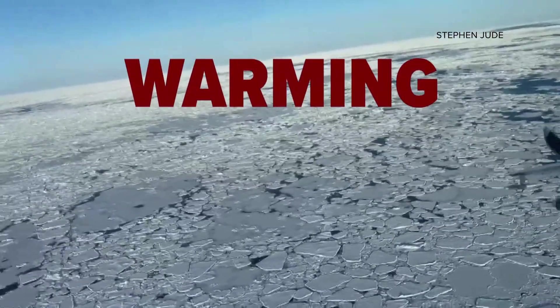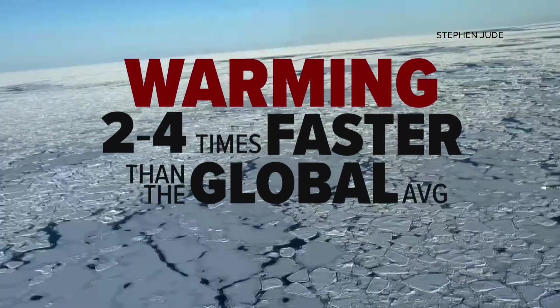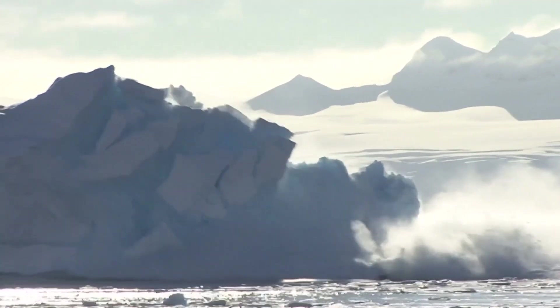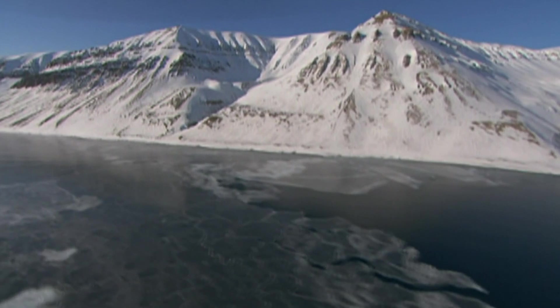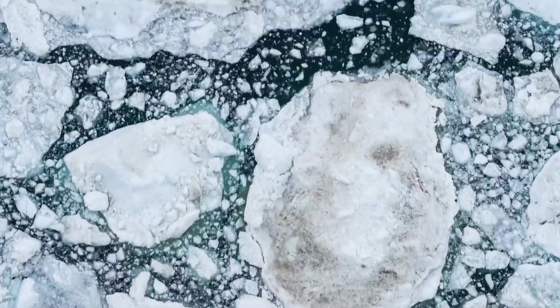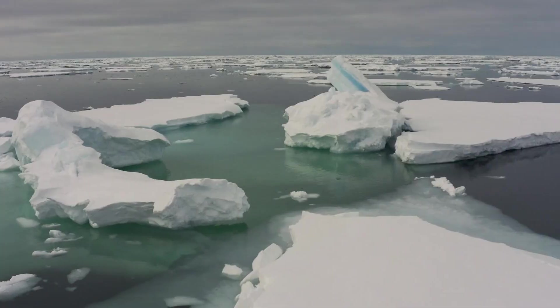The Arctic is warming rapidly at a rate two to four times faster than the global average, according to researchers. The consequences: glaciers are melting, which scientists say adds to other problems like rising sea levels and coastal erosion across the globe. But why this rapid warming is happening and how is still not totally understood.